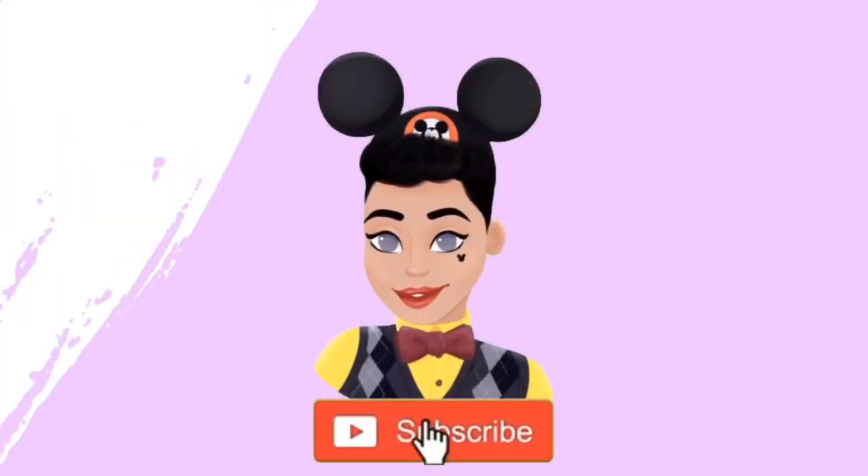Hey there, Disney Glam Fam, and welcome back to my channel. On this channel, we like to celebrate Disney, beauty, fashion, and lifestyle. And sometimes Harry Potter.